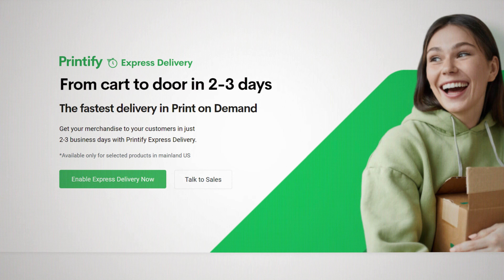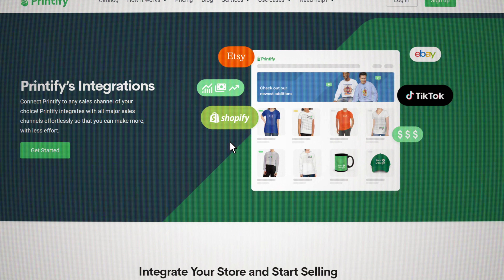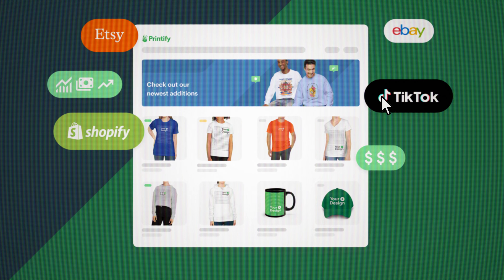I've used Printify for years now, and after making tens of thousands of print-on-demand sales, switching to them has made me tens of thousands of extra dollars. They also offer express delivery on certain items, which means that your products can be delivered within three days for just a few extra dollars. So I use Printify because of the pricing and shipping benefits, but Printify also allows you to connect to the sales channels that can actually get you to reach $10,000 a month. Not every sales channel is created equal and picking the right one is crucial.